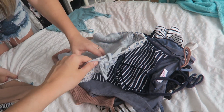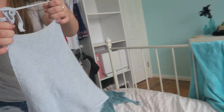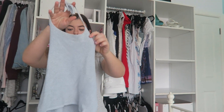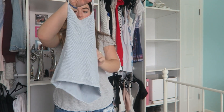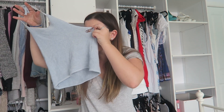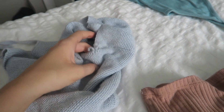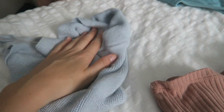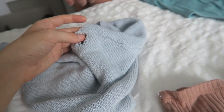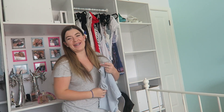Next we have this halter neck — I got this from Brandy Melville when I was in LA. I really like it but it's got a little hole on the side. Sam said I could just stitch up that hole, so I think I'll keep it. Maybe I should make a pile for clothes that need altering — an alterations pile. We kept calling it the 'altercations' pile by mistake, which is very funny.